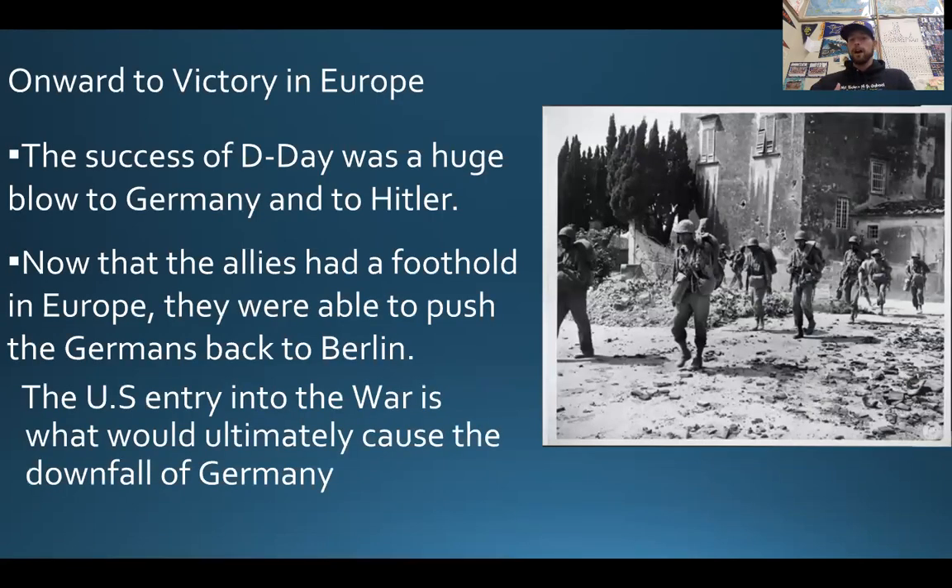So after D-Day — this important invasion of mainland Europe — it was a big, crushing blow to Hitler and Nazi Germany. At this point, they're now surrounded on all sides by the Allies. There's the invading Allied force of the U.S., the British, and now re-liberated Italy, who's working against the Germans and coming from the South. You have the Soviet Union coming in from the East, where there's a lot of intense fighting. And with D-Day, you have the Allies of the United Kingdom, Canada, the United States, and liberated France. So now Germany, which is in the middle of all this, is getting surrounded.